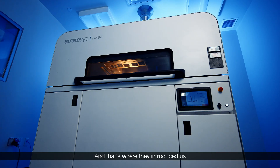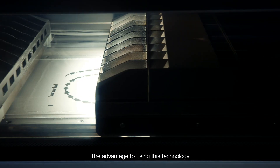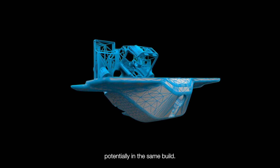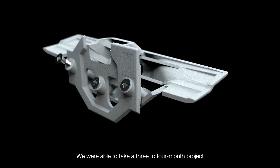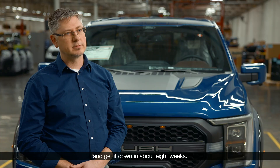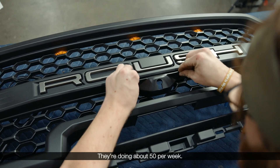We leveraged our existing relationship with Stratasys, and that's where they introduced us to the SAF technology on the H-350. The advantage to using this technology was that we could get our prototype parts as well as some PPAP parts potentially in the same build. When that supports our production volumes, we're able to take a three-to-four month project and get it down to about eight weeks. It goes right on the front of the grill during sub-assembly — they're doing about 50 per week.